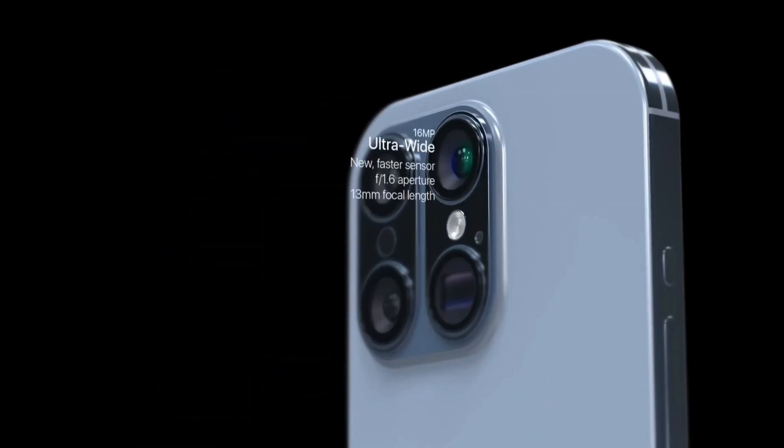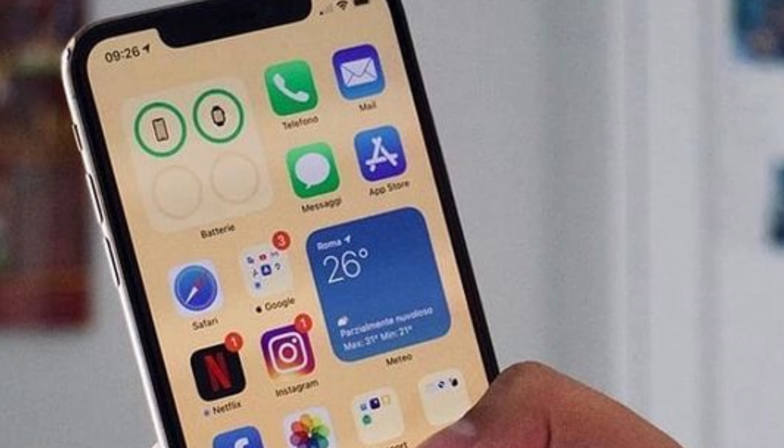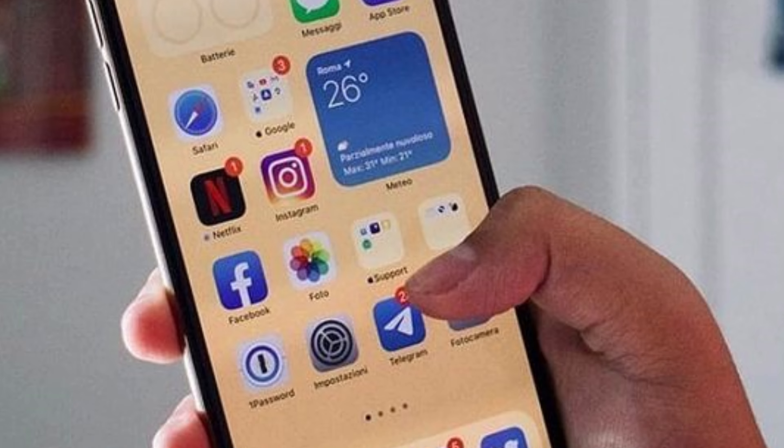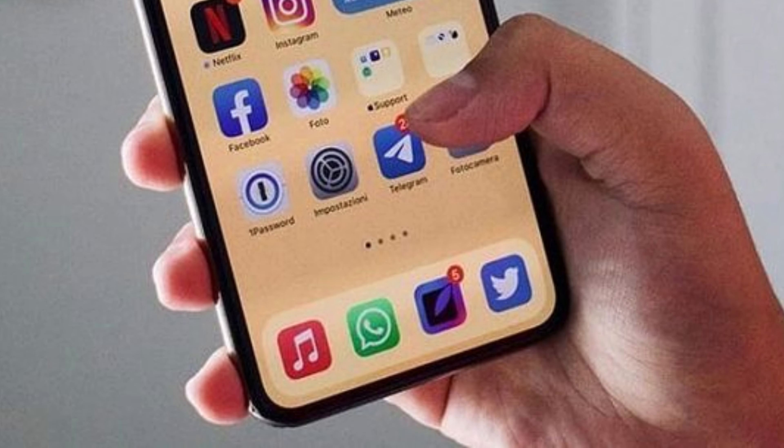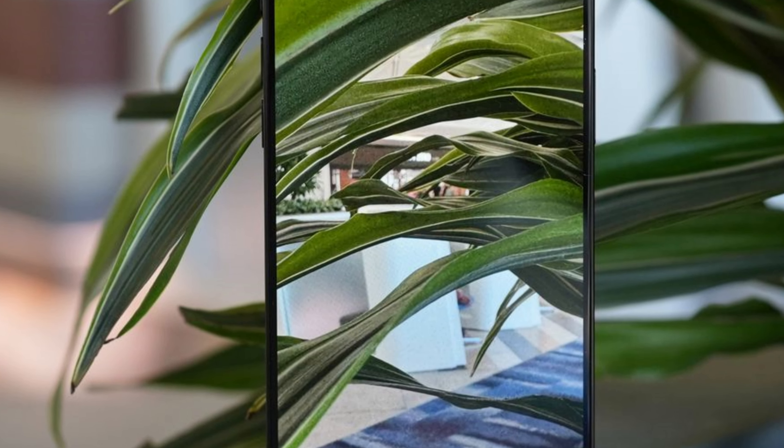Rumors suggest that the iPhone 16 Pro cameras will be equipped with a new anti-reflective optical coating, poised to mitigate issues such as lens flare and ghosting. By reducing reflections caused by bright light sources, this innovative coating promises to enhance image quality, delivering clearer and more immersive photographs.